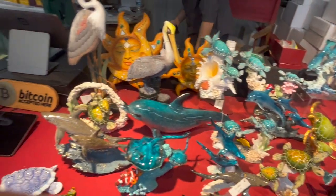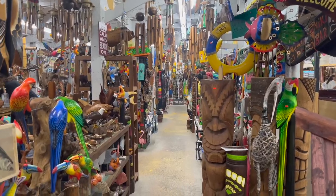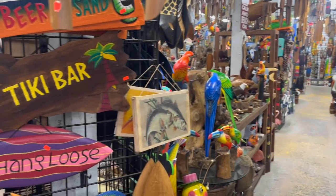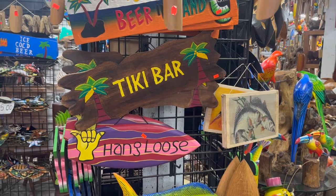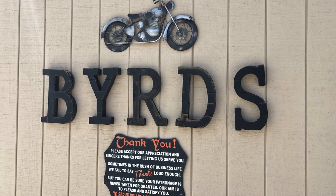This is the Daytona Flea Market, and it's just off Interstate I-95 right at Highway 92, right near the Speedway, just on the west side of the interstate.